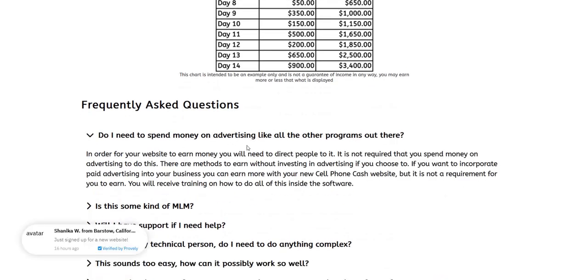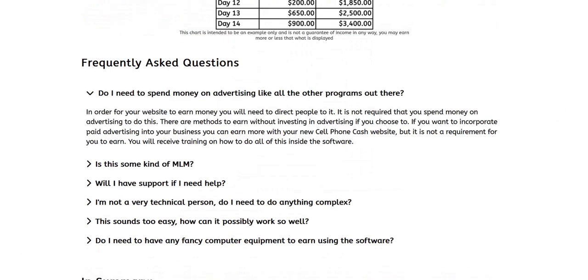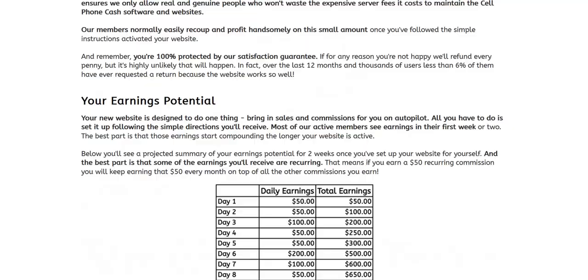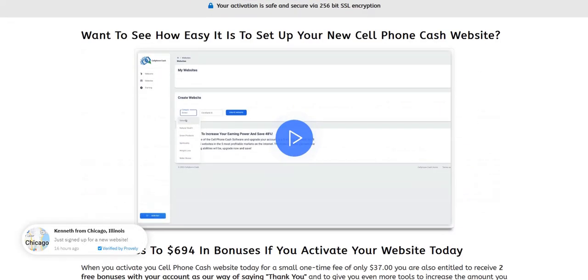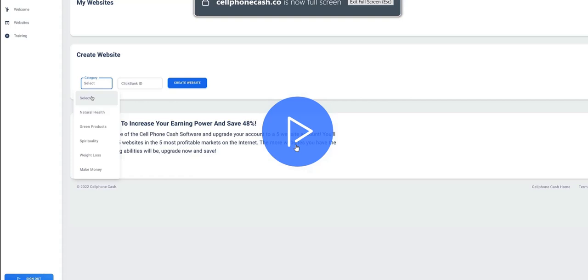In the frequently asked questions, they are actually honest, saying you do have to market your website, do advertising and get people there — either free or paid advertising — and they teach you how inside the members area. So it's good to see they're honest that the website won't automatically be making money and you actually have to market it and get visitors. When we take a sneak peek inside the demo, they give you a look inside the members area, which is pretty cool — it's a very simple members area.